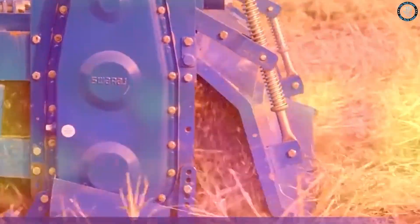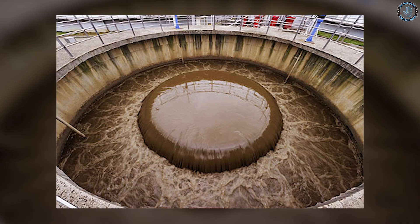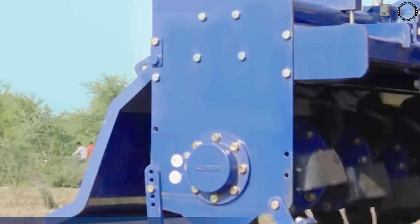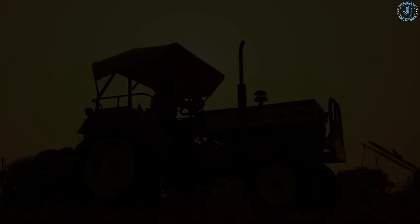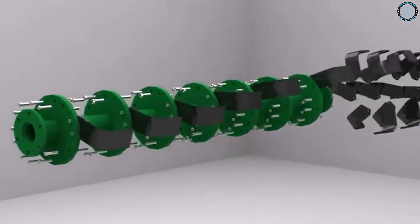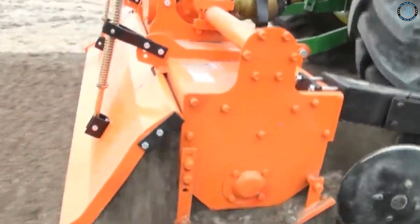Rotavator is substantially used for seedbed preparation within one or two passes and is suitable for removing and mixing residuals of crops such as wheat, sugarcane, etc. It helps to improve soil health and save energy, cost, and time. These can be divided into three categories — light, standard, and heavy-duty — depending upon the weight and design of the components used, as per the demand of different soil conditions across India.